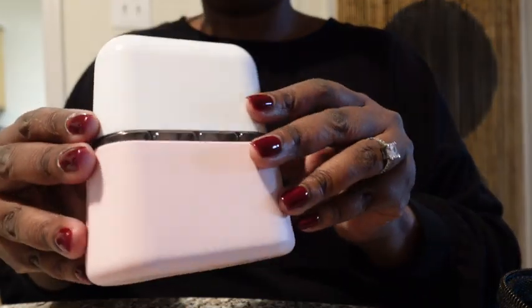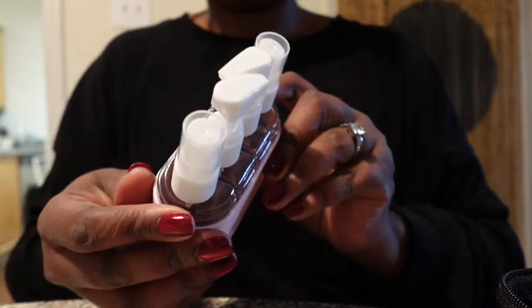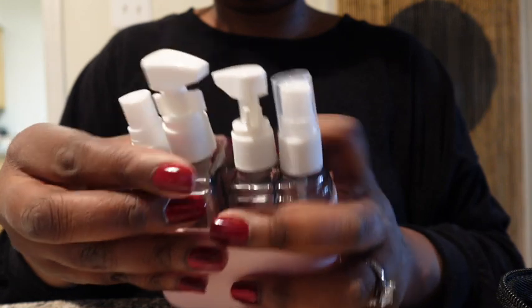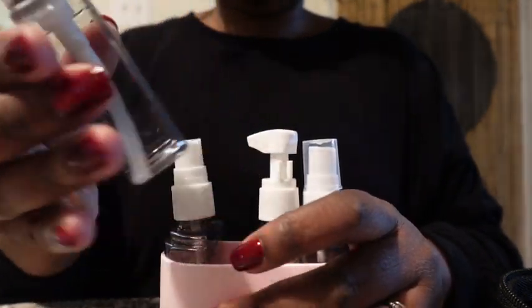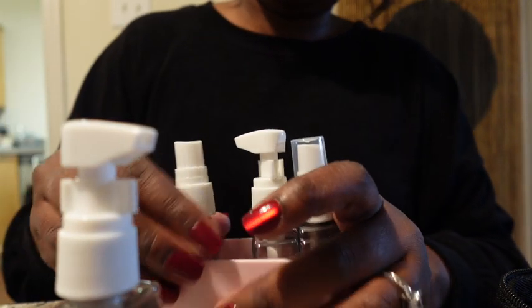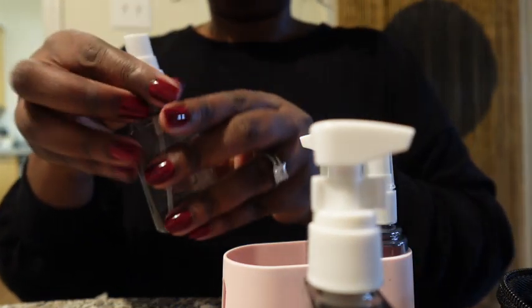This next thing I'm going to show you is amazing — it's from Amazon. You can store all of your liquid skincare and nothing will leak into your bag. This was a game changer. I will link it down below. It comes with four bottles and you can store all of your liquids without any leaking.